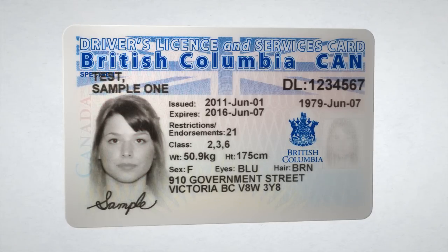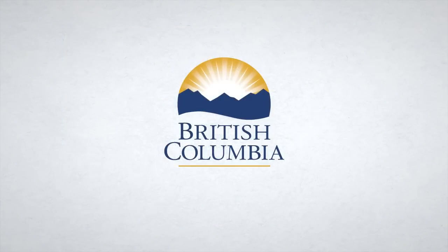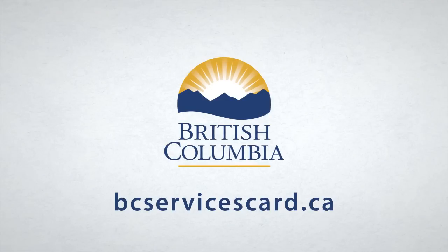Over time, as government services become available online, the card will ensure the same level of security you'd expect with in-person services. For more information, visit bcservicescard.ca.